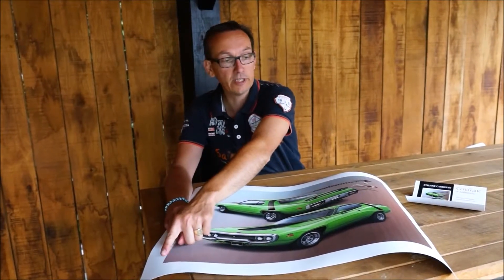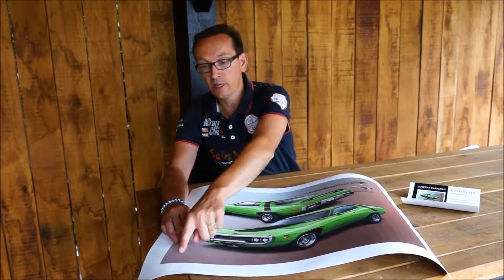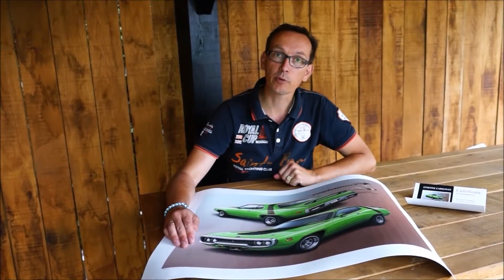You will find the number here in the corner. You will find the signature on the Cicle and the stamp of Certified Art Cicle. So that is what makes this product unique.